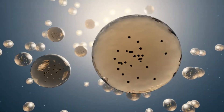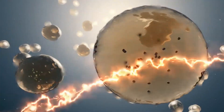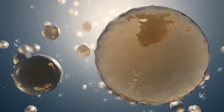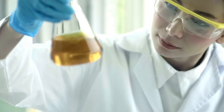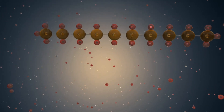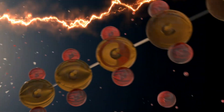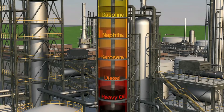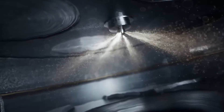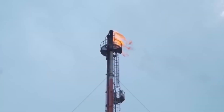In a fluid catalytic cracking (FCC) unit, heavy gas oil from the distillation process is heated to about 1,000 degrees Fahrenheit and mixed with a powdered catalyst — typically zeolite, a porous material that facilitates the cracking reaction. As the oil contacts the catalyst, the large hydrocarbon chains break apart into smaller molecules that can be used to make gasoline and other valuable products. The FCC unit is an engineering marvel: a continuous process where the catalyst circulates between the reaction chamber and a regenerator, where carbon deposits are burned off to restore the catalyst's activity. A single FCC unit can process tens of thousands of barrels per day, dramatically increasing a refinery's gasoline yield.